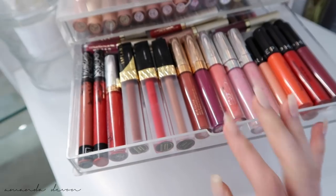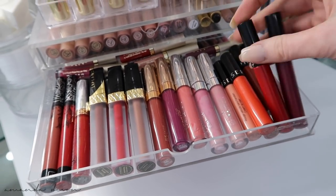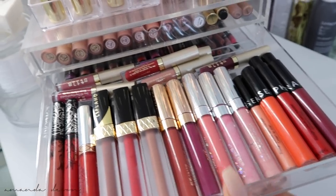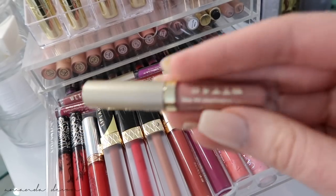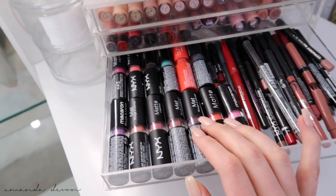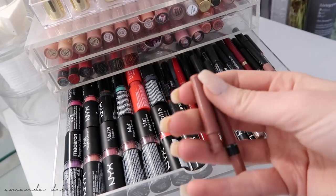Then I have random liquid lipsticks — Kat Von D and Anastasia, and these are Lip Land. All ColourPop right here. My all-time favorite liquid lipsticks are from the Sephora brand: Always Red, which I used in one of my Halloween tutorials, and Blackberry Sorbet. Some Stila back here — I love this nude called Carmelo. This is my NYX drawer — I'm a huge fan of NYX lipsticks. When I started wearing lipsticks in general I grabbed NYX and I'm also obsessed with their lip liners.